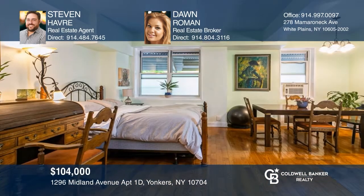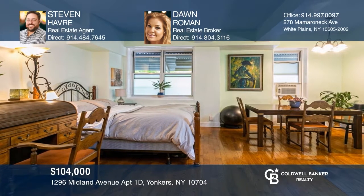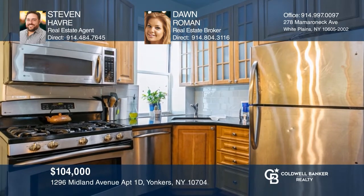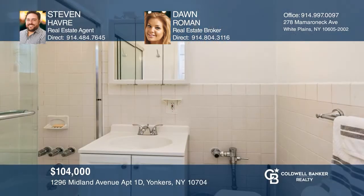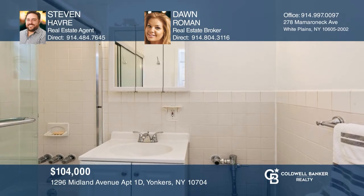Conveniently located, this spacious ground-floor unit stuns with a fully updated interior. Step inside to discover cozy vibes with an open layout, tons of natural light, richly-toned hardwood floors, and an updated kitchen featuring stainless steel appliances. Live close to shopping, restaurants, and so much more. Check out this property for yourself by scheduling a tour with Stephen Havre and Dawn Roman.